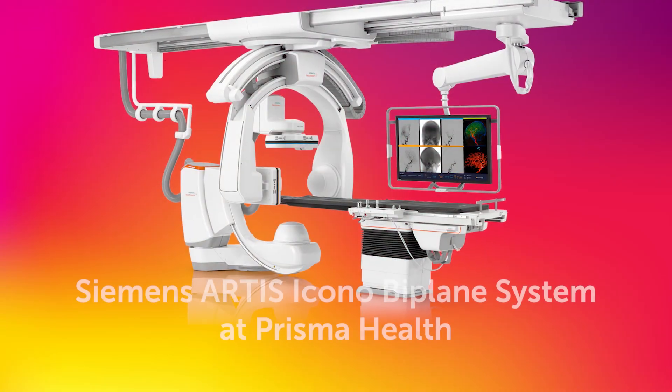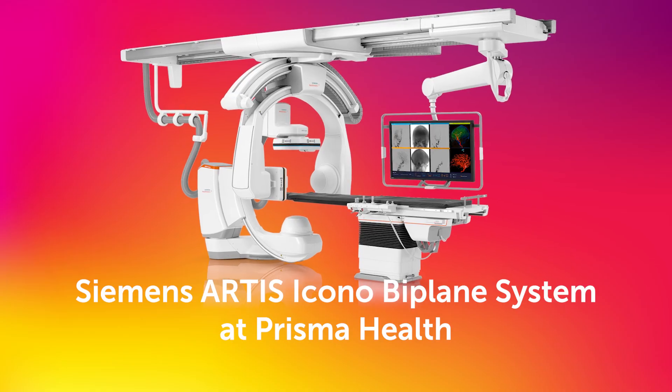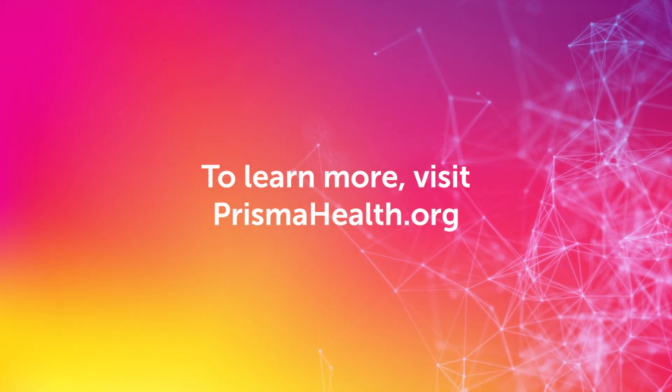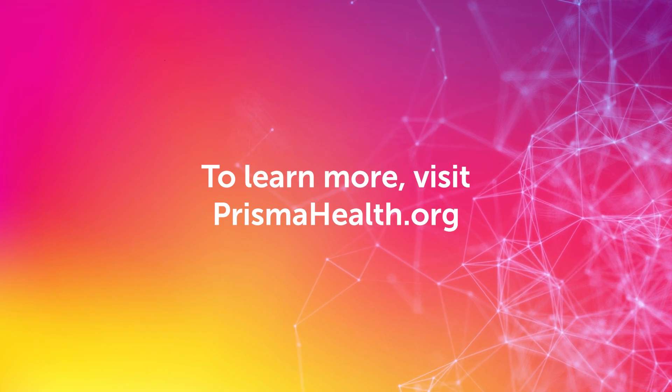With the Siemens Artis Icono Biplane System, Prisma Health is leading the way in providing the most advanced interventional radiology treatments, ensuring precision, speed, and safety. To learn more about our interventional radiology capabilities, visit prismahealth.org.